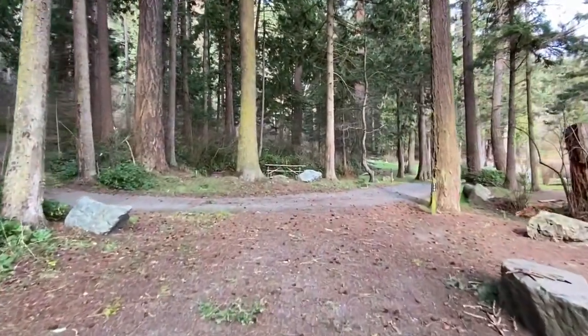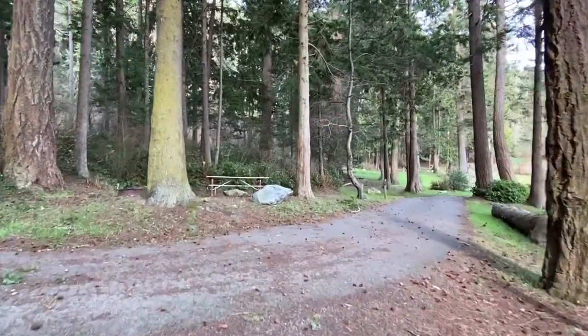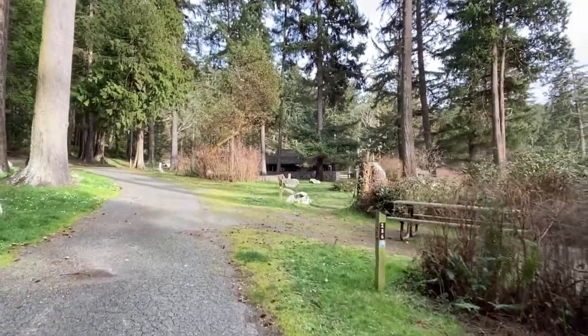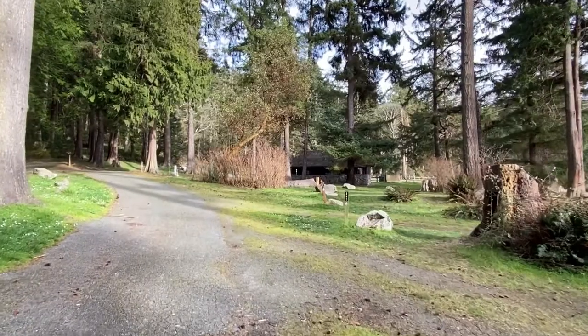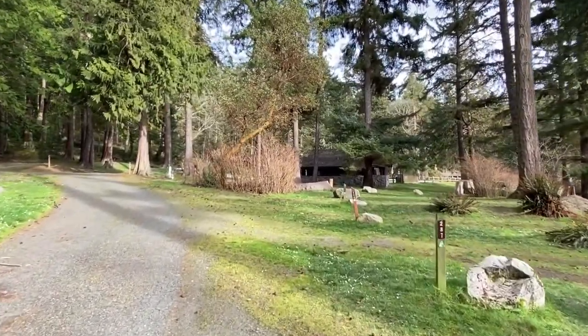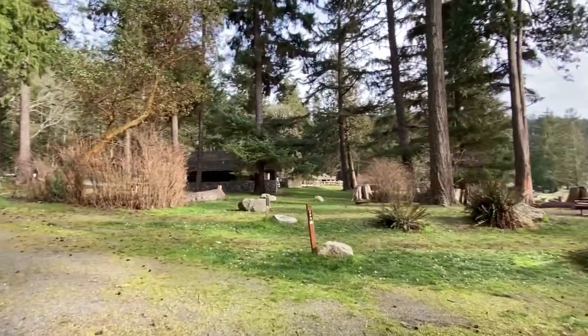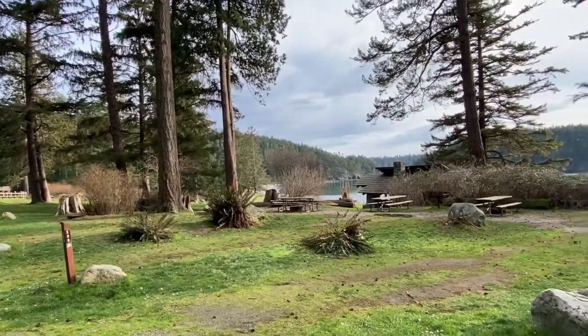Now we're going back out to the paved road and I'm going to show you the sites on the lower loop. These sites are pretty much all lined up right next to each other. They don't have a lot of privacy structures in between, but they are close to the water and the beach. And if you have a group of people with you and you can get them all reserved right in the line, then it feels like a fun group site.